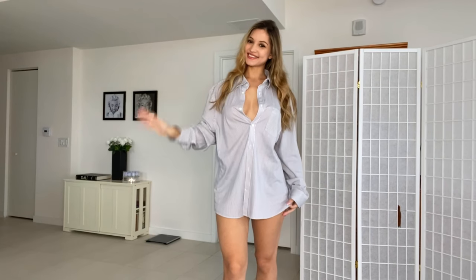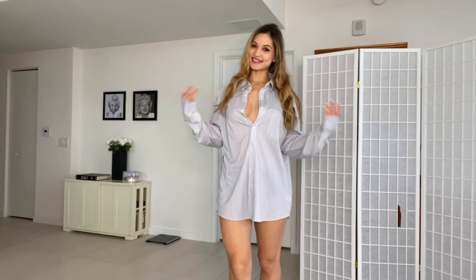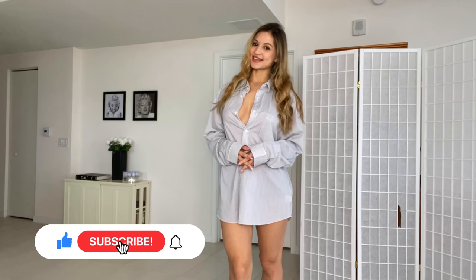Hey guys, welcome back to my channel. It's Valentina Victoria here, back with another main channel trend haul video. So today I'm going to be doing a men's shirts trend haul part 2. So without any further ado, let's go ahead and jump straight into the video.